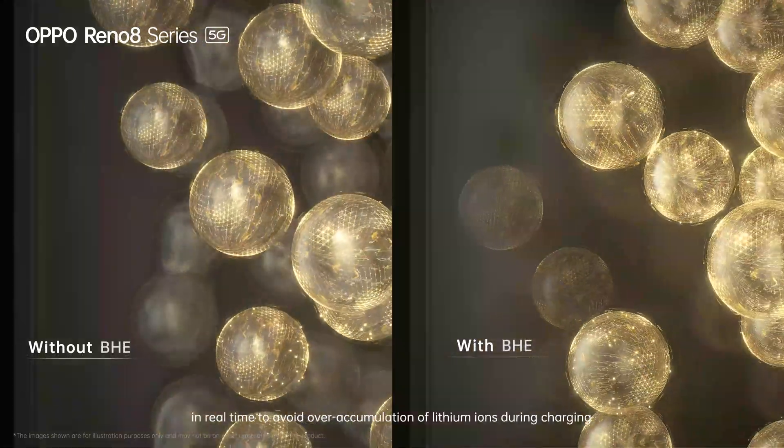Our testing shows that batteries equipped with the battery health engine can retain as much as 80% of their original capacity after 1,600 charge cycles, which is equivalent to more than four years of charging — more than two times the current industry standard. It's great working with OPPO scientists and engineers to have our technology benefit millions of people. You will no longer need to learn tips for preserving your smartphone batteries, since our battery health engine has already enabled you to enjoy the longest lifespan battery.